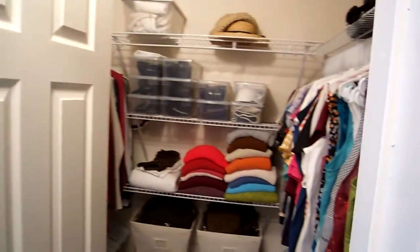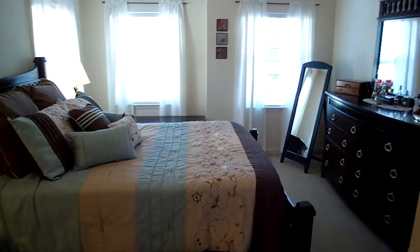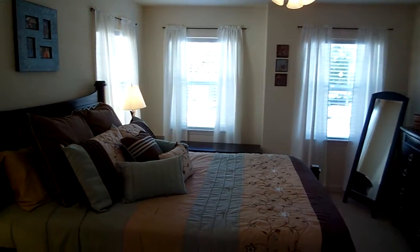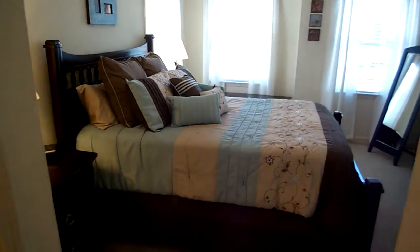As we come into the master suite, on our right we have a nice, well-organized closet. Straight ahead, notice all the beautiful windows you have in here — so a lot of natural light. A large bed has no problem fitting here, as well as all of your extra furniture.